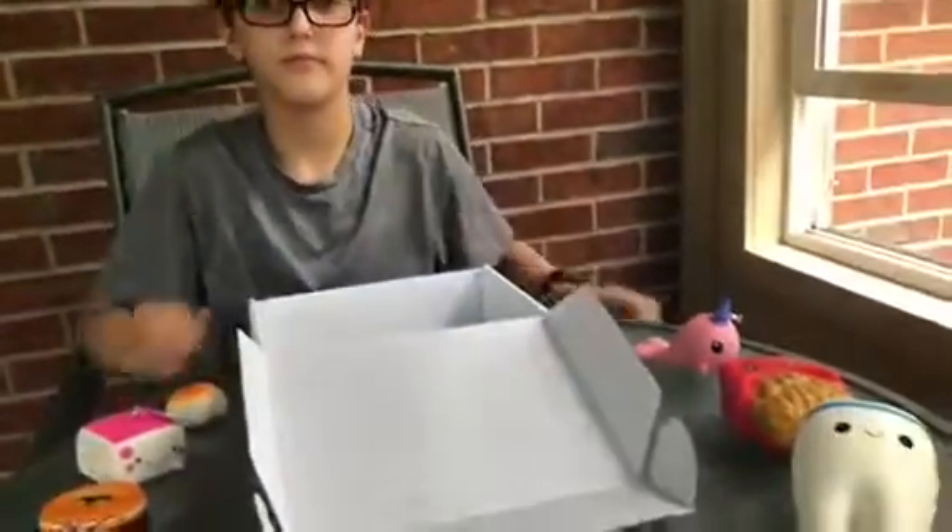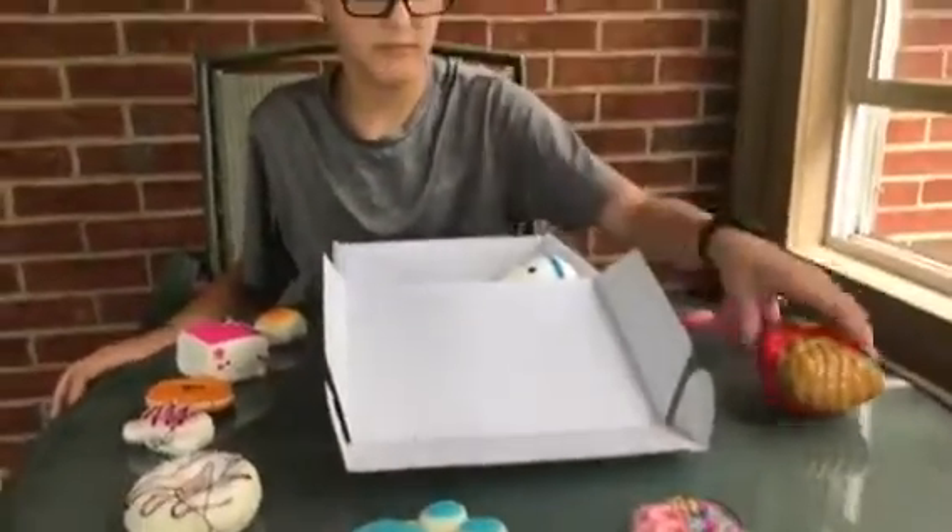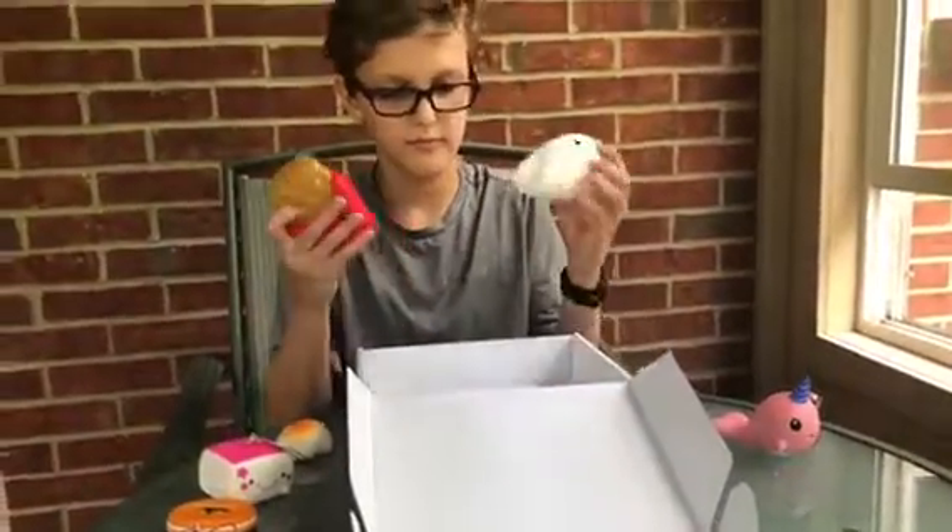Alright, thank you for watching and visit thereviewwire.com for the full review on the Squishy Kiosk.